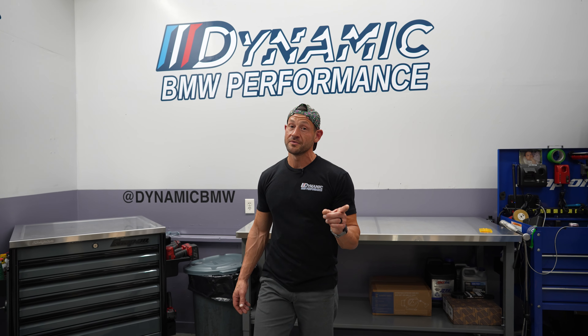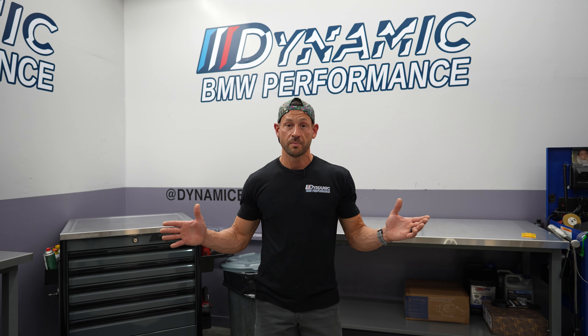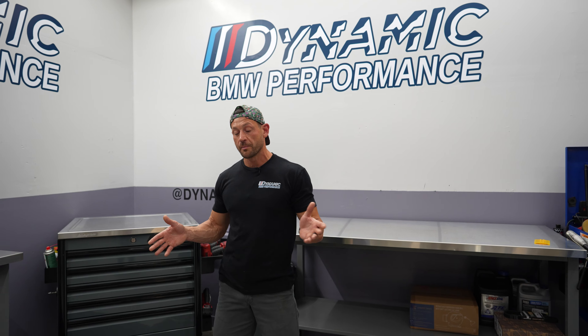What's up guys, Chad Dynamic BMW here. I wanted to talk to you about performance — what we do and our pricing structure for performance. At Dynamic BMW we build anything from very small mods — exhaust upgrades, suspension, engine work, tunes, custom tuning — to full blown race cars. We don't just build cars, we have them ourselves. We are enthusiasts ourselves.